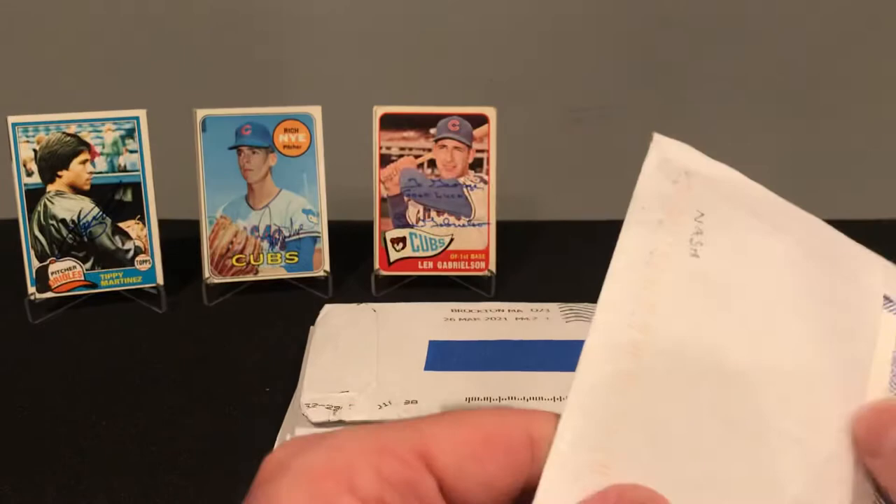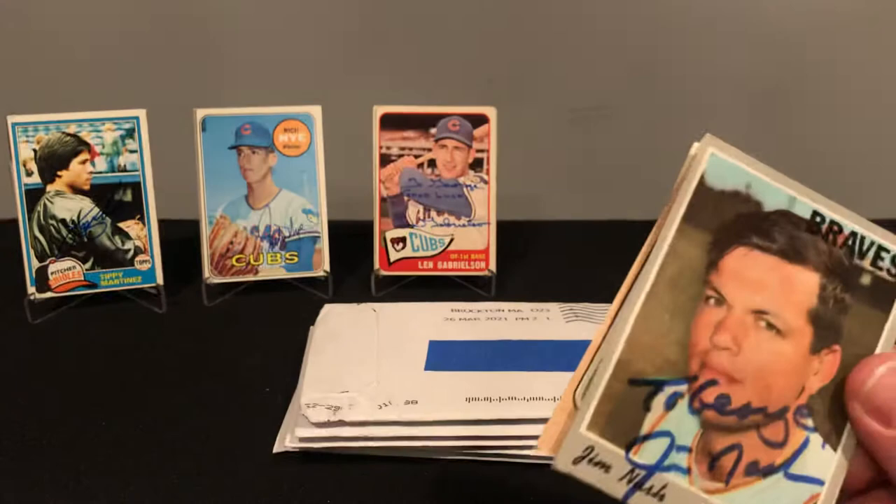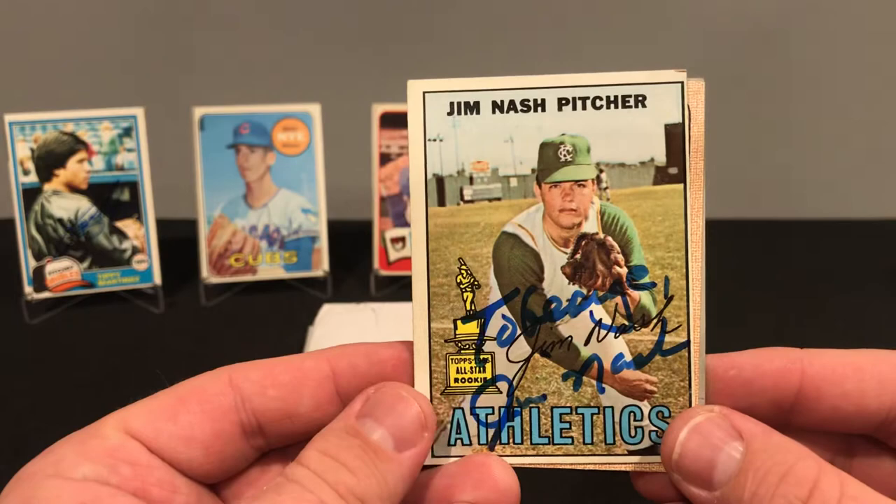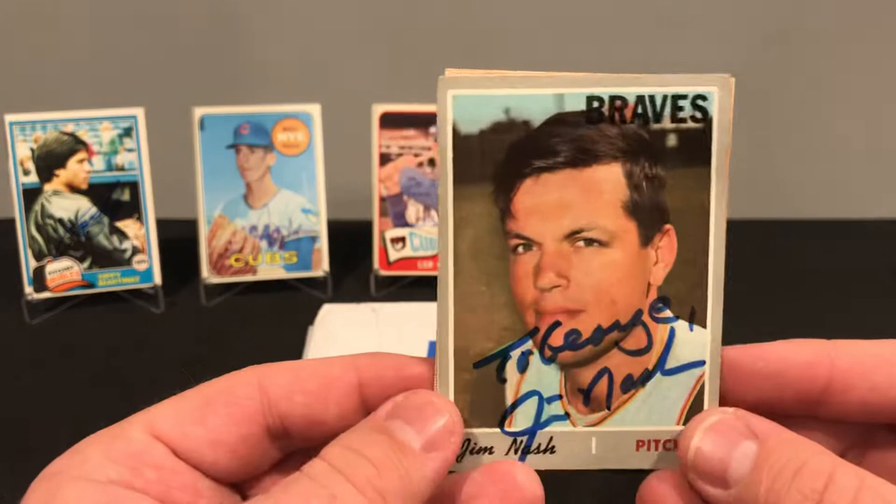Next, out of Atlanta Metro, we got Mr. Jim Nash. Jim signed three of three, no fee, took 15 days. We got him on the 70, the 68, and the 67. I like that 67 the best but it's a little off center, so I'm going to go with the 70.